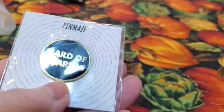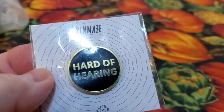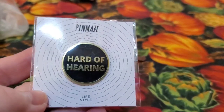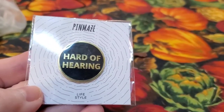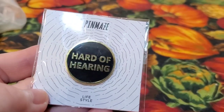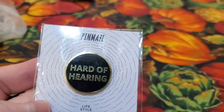Also, I got a pin here. This company is called Pin Maze and they have everything from offensive ones to useful ones. This one is going to go on the lapel of my jacket when I go out. I wear dual hearing aids — I am extremely hard of hearing and have been since about the sixth grade when I lost my hearing.